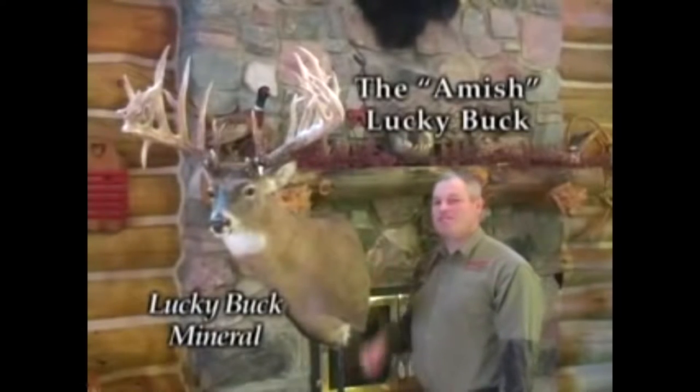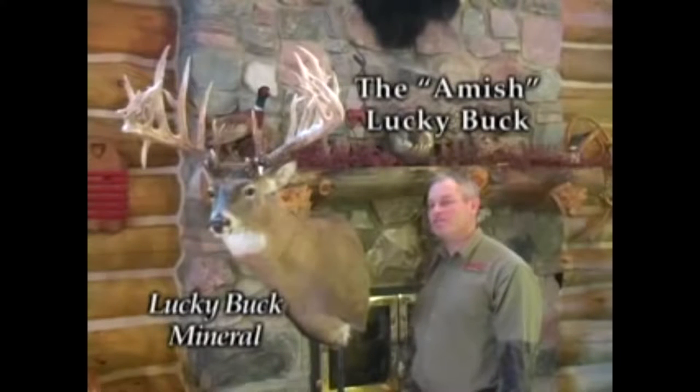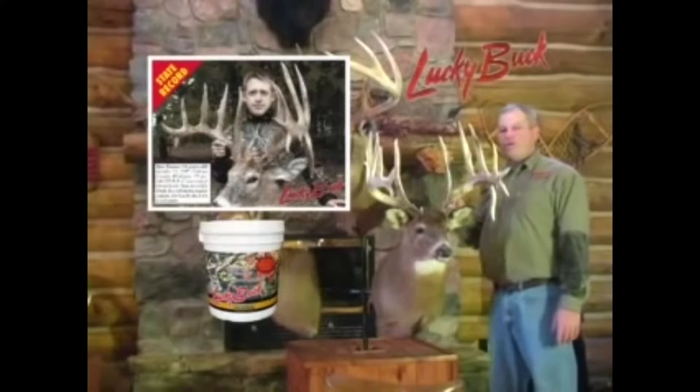The good thing about the promotional video was that the people in it knew what they were talking about and the music was appropriate. They had gone through tremendous effort in filming for what they had gotten. This included the editing of the video and the addition of images. There were graphics added to the video with the Lucky Buck logo near the top of the screen.